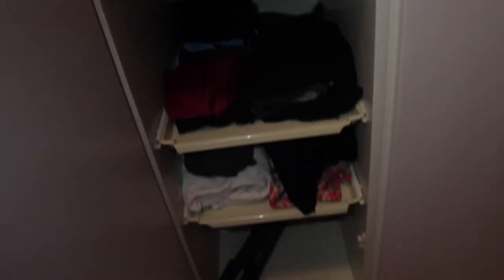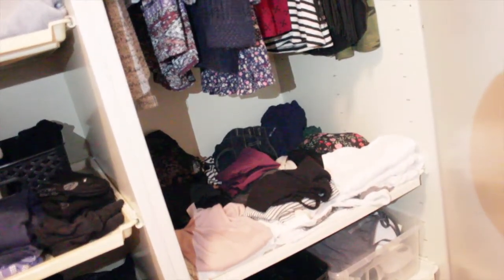You can see I have all my jeans, tops, cardigans, and that kind of stuff. It's just filled up and it's going to get even more filled, I can say that.